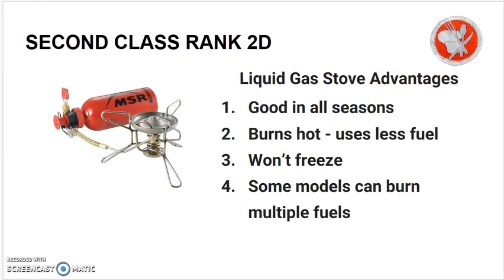Liquid gas stove advantages: liquid gas stoves are good in all seasons. They burn hot so they use less fuel. They won't freeze in hot or cold weather or at high altitudes, and some models can burn different kinds of fuels.